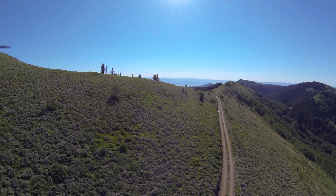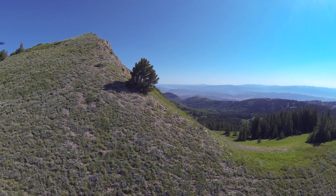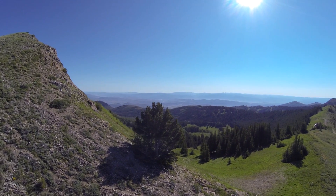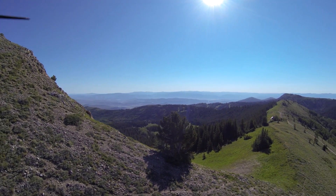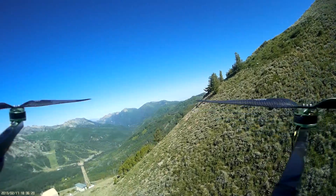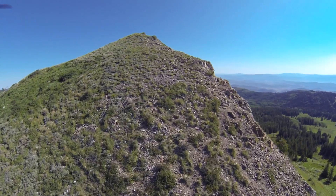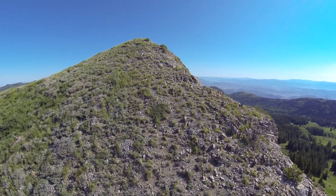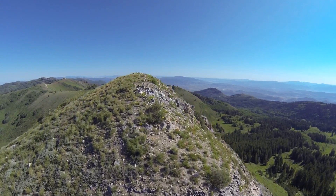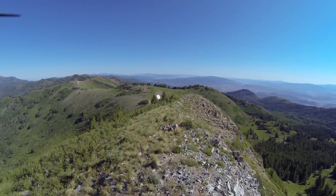Most of it is single track, not double track like that. There's the tree. The Wasatch Crest Trail is a trail that you can bike on and stuff. It's pretty fun — I rode it yesterday. It's a long ride. I'll just summit this peak one more time. It's pretty turbulent up here, but that's okay. It's a little stick up there, it looks like.